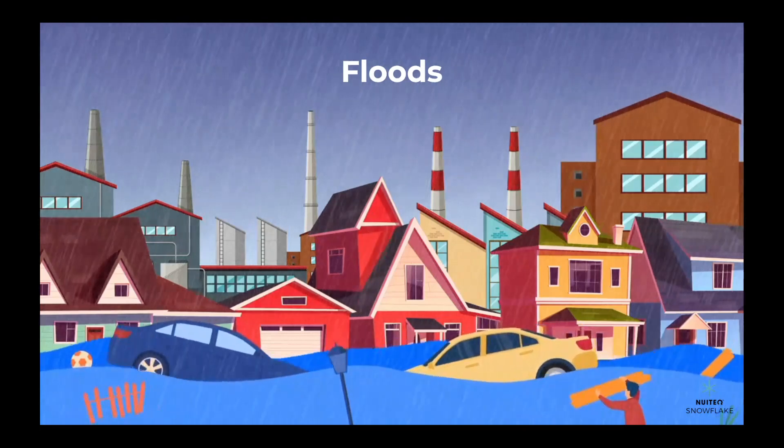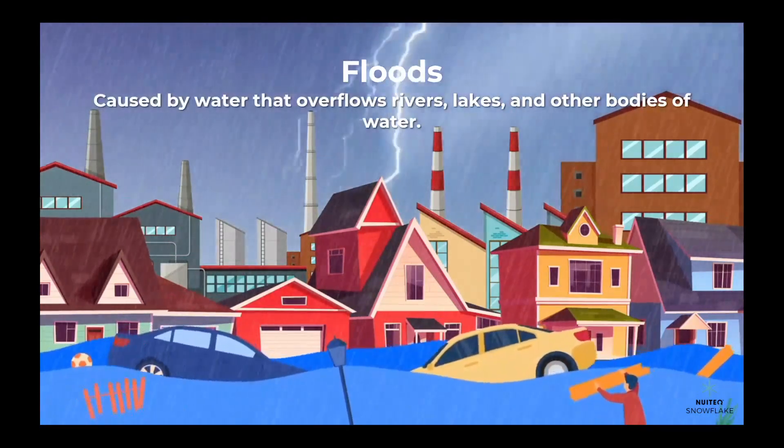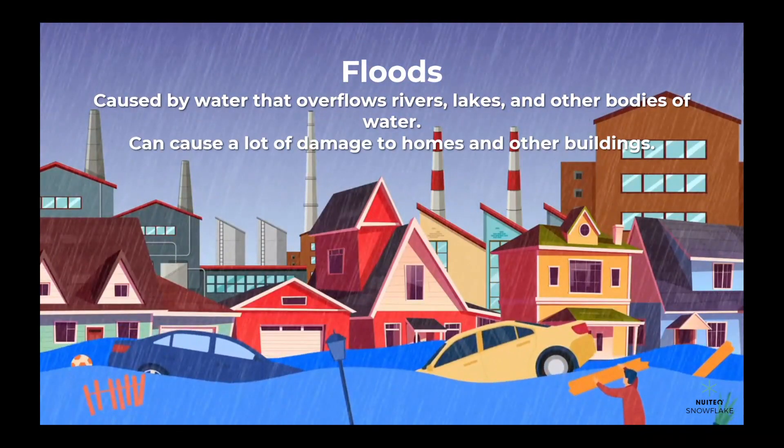Let's start with floods. Floods happen when there's too much rain and the water overflows rivers, lakes, and other bodies of water. Floods can be dangerous because they can cause a lot of damage to homes and other buildings.